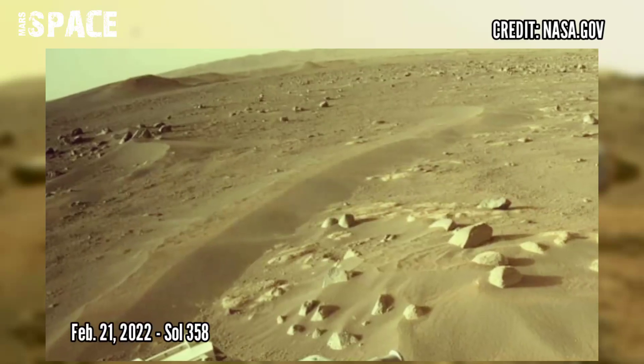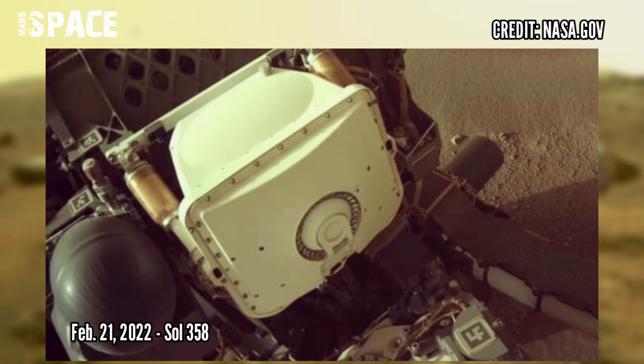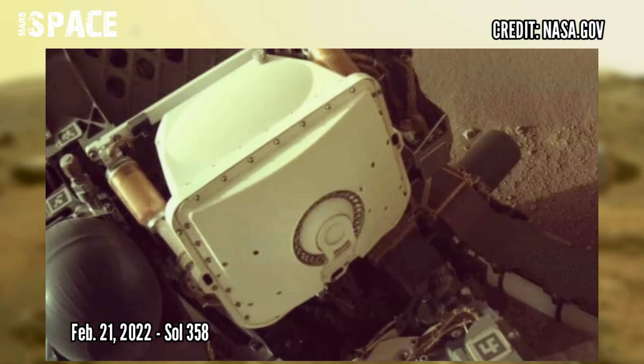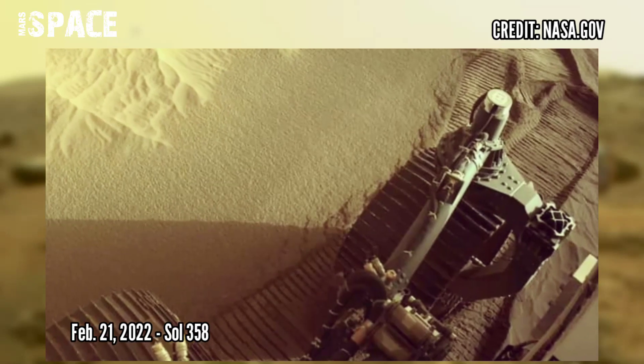NASA's Mars Perseverance rover acquired these images on the surface of Mars, captured on Sol 358, on 21st February 2022.